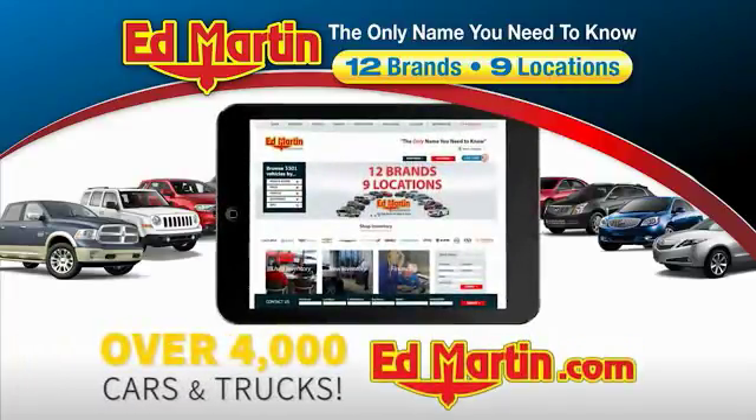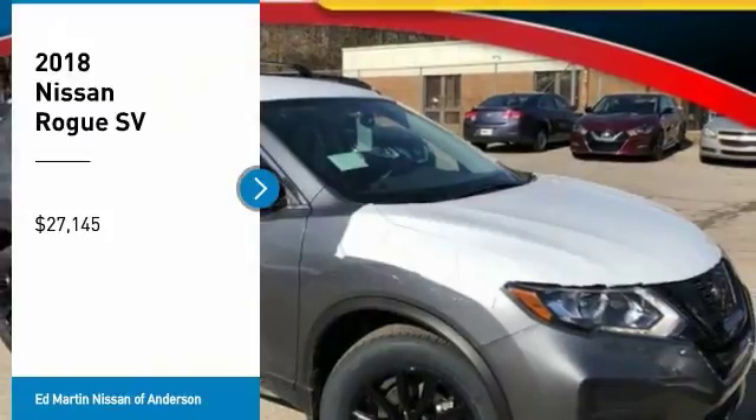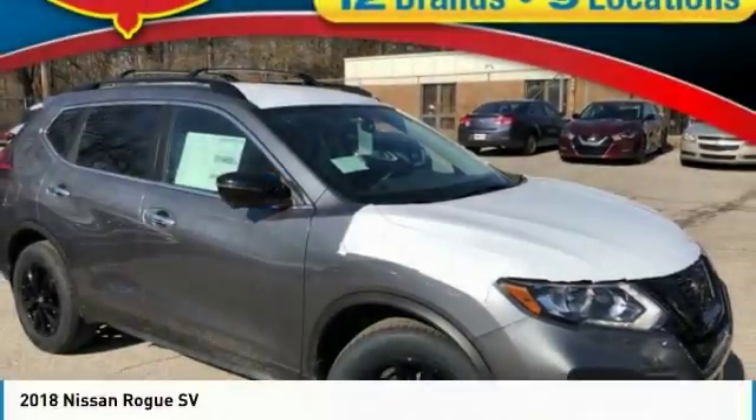You can also shop over 4,000 more cars and trucks online at edmartin.com. Come test drive the 2018 Rogue.